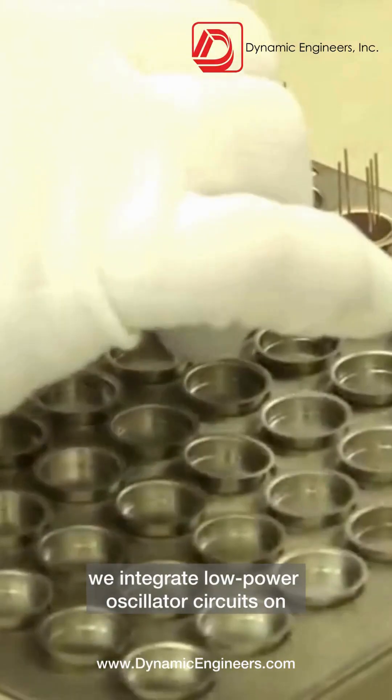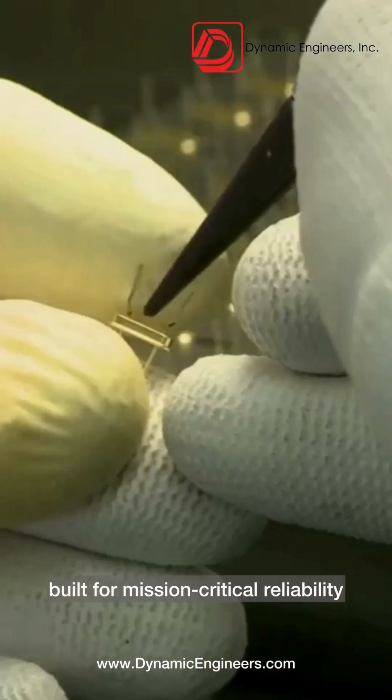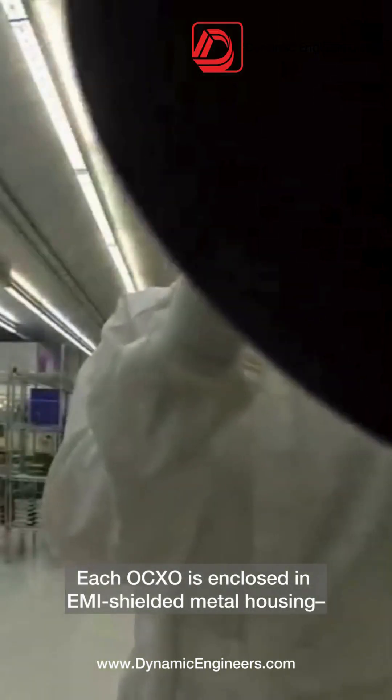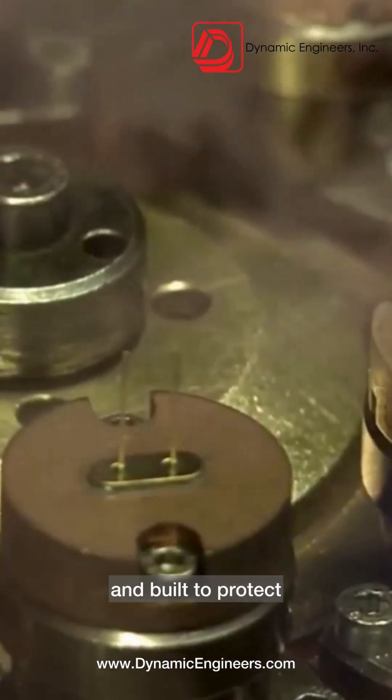Next, we integrate low-power oscillator circuits on high-precision boards, built for mission-critical reliability. Each OCXO is enclosed in EMI-shielded metal housing — rugged, compact, and built to protect.